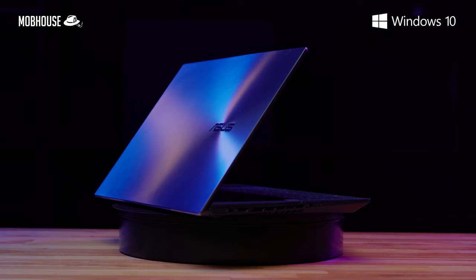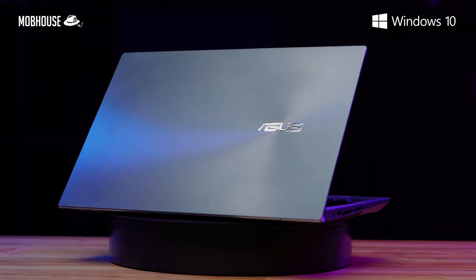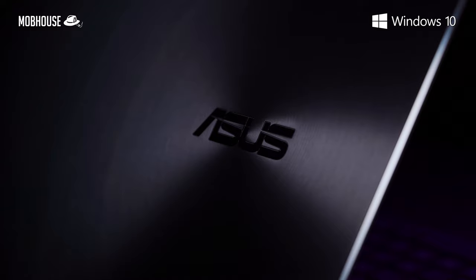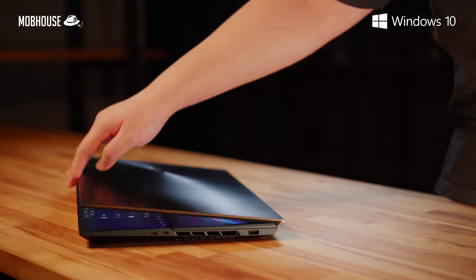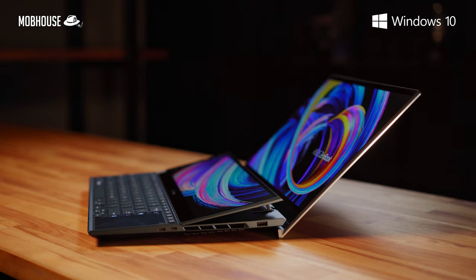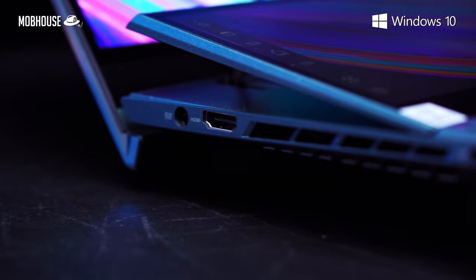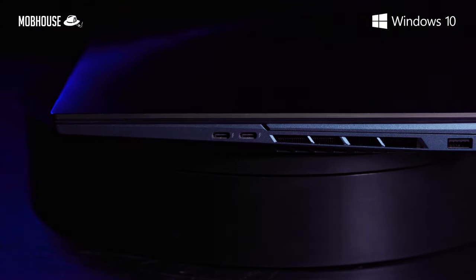Let's take a look at the aesthetics. The ZenBook Pro Duo 15 OLED looks really sleek in an all-metal construction in what Asus calls a celestial blue color. On the lid, you'll see a fingerprint-prone pattern of concentric circles with a shiny Asus logo. What I find really clever is Asus' ergo lift design that raises up the back of the laptop on a slight incline and tilts the secondary screen forward, improving cool air intake under the secondary screen and the main chassis. Hot air is then expelled via the side vents.